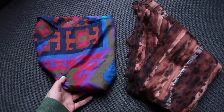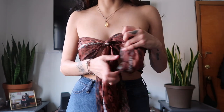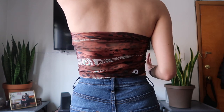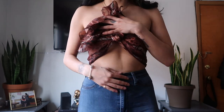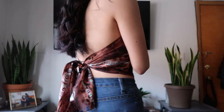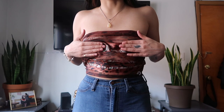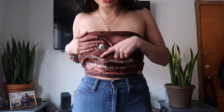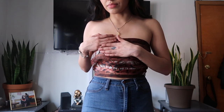I can wear the scarves as actual hair scarves or as tops. The first scarf — I have it double knotted in the middle. I just wrapped it around the front and tied it. This would be so cute with some high-waisted jeans in the summer. Tied in the back it kind of looks like a bandeau with a little something extra. Some parts are more sheer, so I might have to wear a black bandeau or tube top underneath.